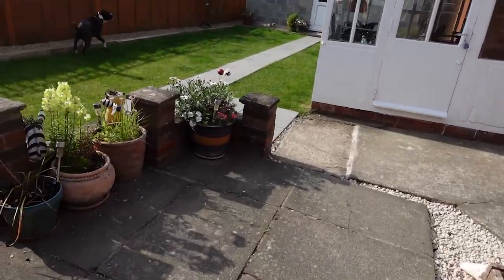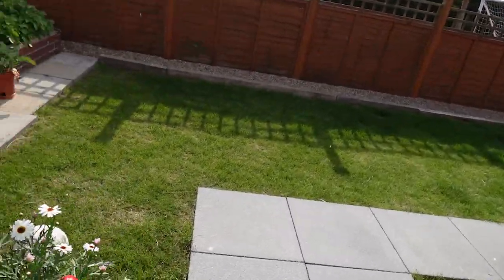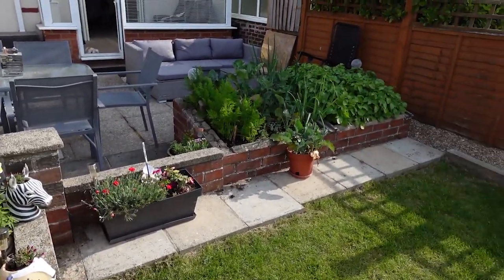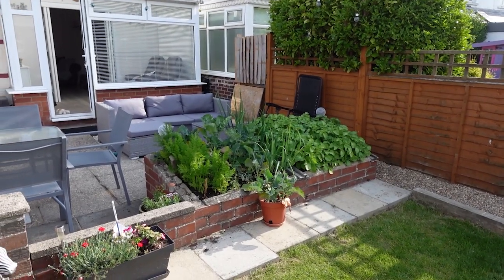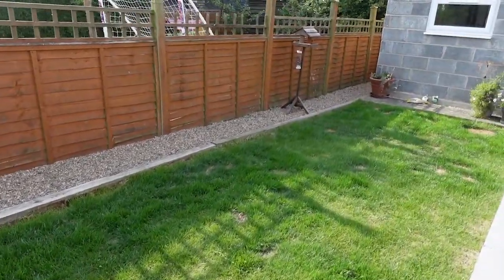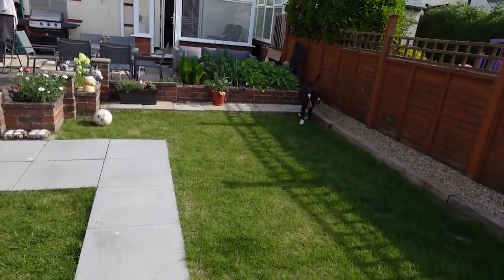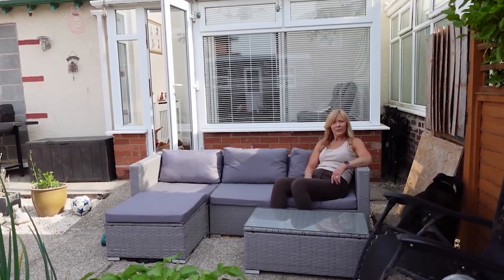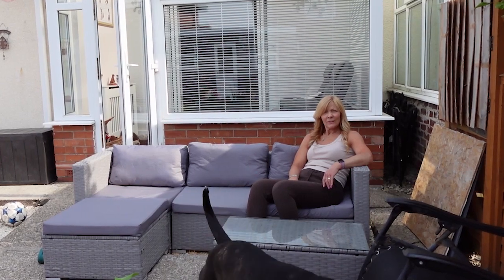We're not going to do anything with the patio just yet because something's just got to wait. We've got some vegetables growing — we've got potatoes, onions, sprouting broccoli, and carrots. We laid all the gravel on the paths at the side — all the paths we laid ourselves. Now to sit on my sofa and enjoy the sunshine and the transformation of our garden. Thanks for watching.